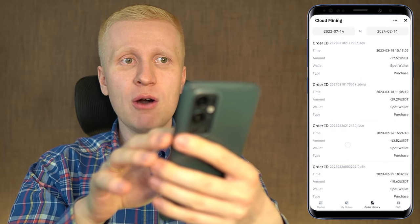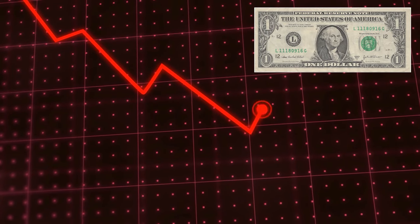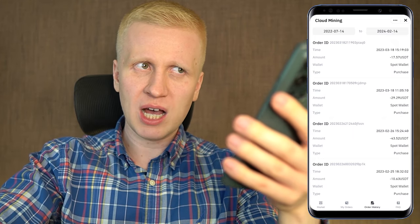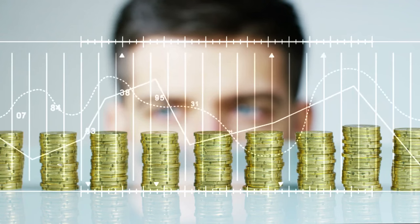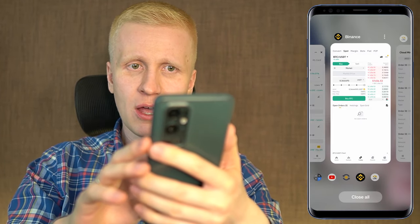Of course, using Bitcoin cloud mining has been more profitable than holding US dollars, USDT, or other government currencies such as British pounds or euros — they are losing value all the time. So making money with cloud mining is better because at least you get some profits, but it's not the most profitable way to make money on this app.